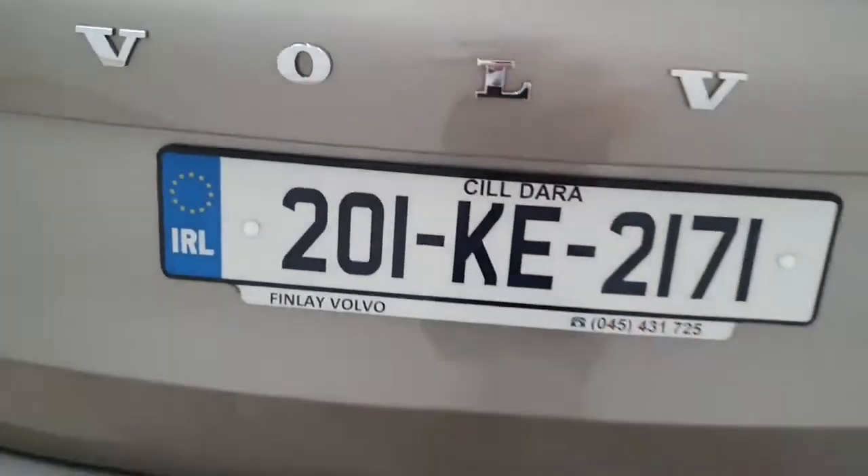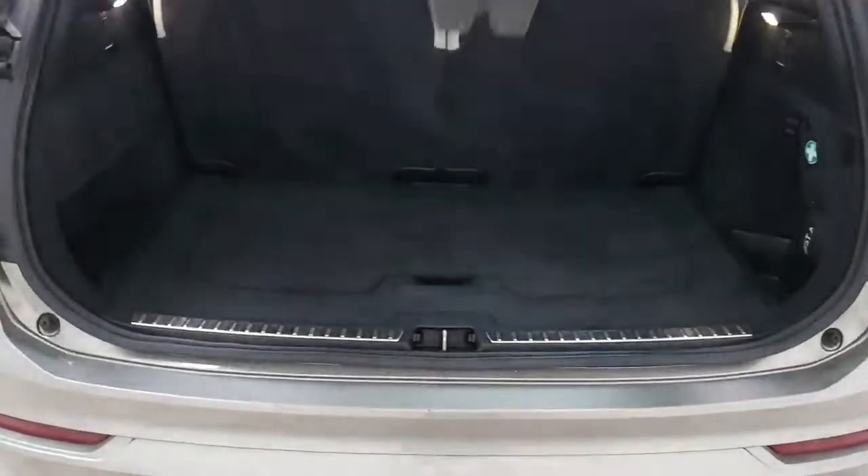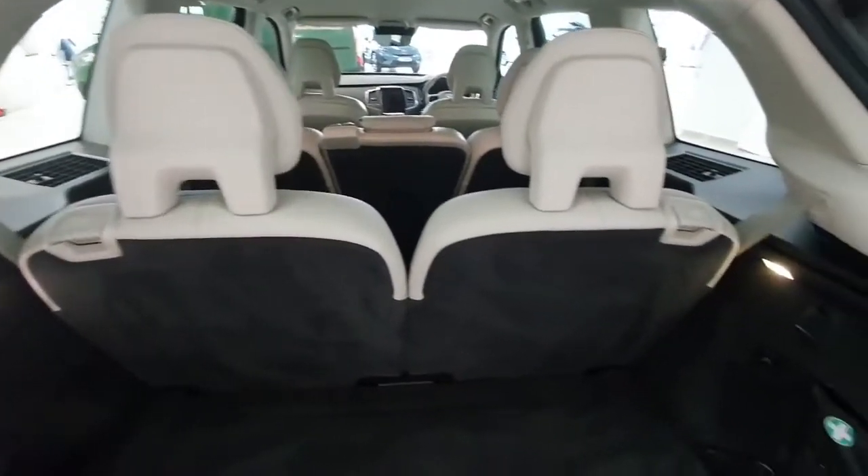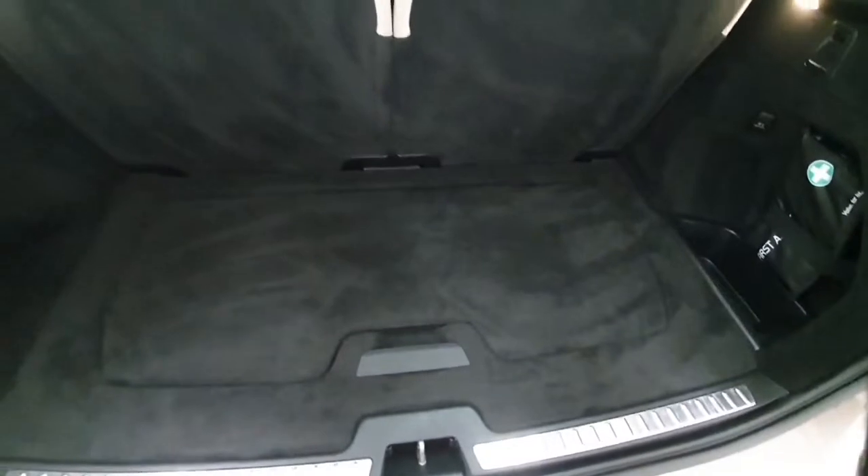We do of course have a power tailgate. And of course we do have that last row of seating as well — this is that 7 seater. A generous sized boot.